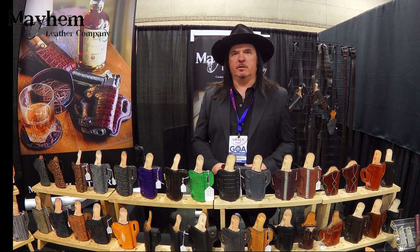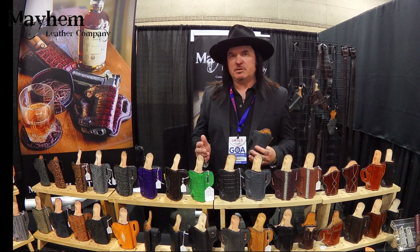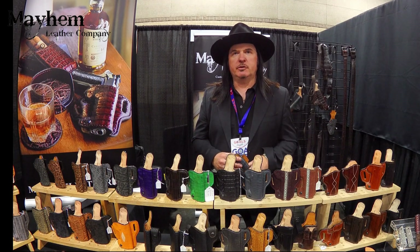Hi, my name is Chris Ryan. I'm the owner of Mayhem Leather Company. I specialize in custom leather holsters and accessories.